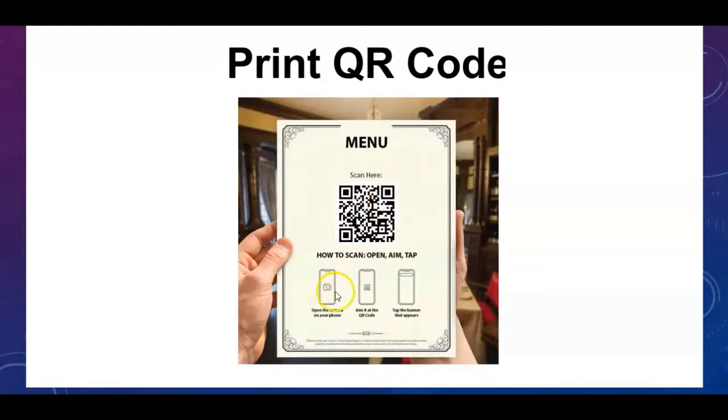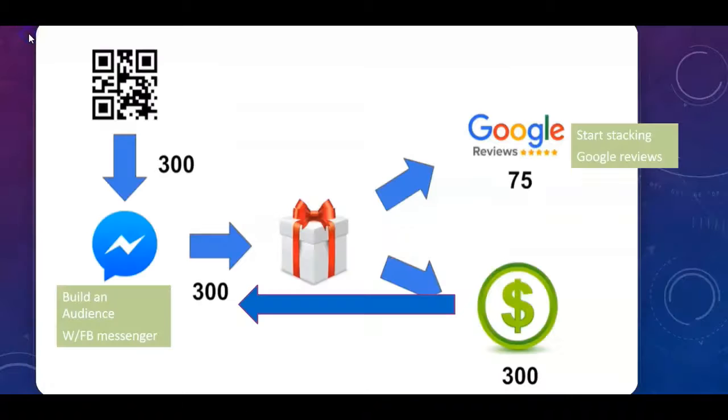You print your QR code out on a piece of paper and tell people how to scan the code. Here at Kingdom Marketing Lab, one of the strategies we use is this QR code coupled with Facebook Messenger. For this example, let's say 300 people scanned your QR code — for that menu, that free service, whatever you offered. Once they scan in, they go directly into your Facebook Messenger audience. Now you have 300 people you can advertise to in the future without having to go find them.